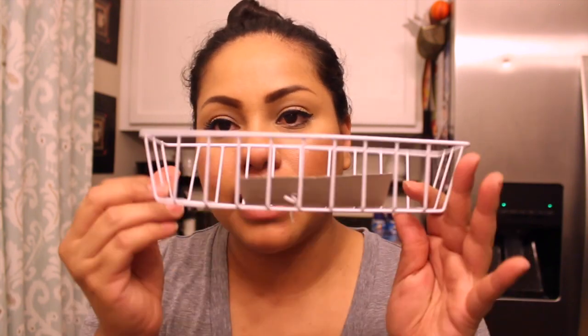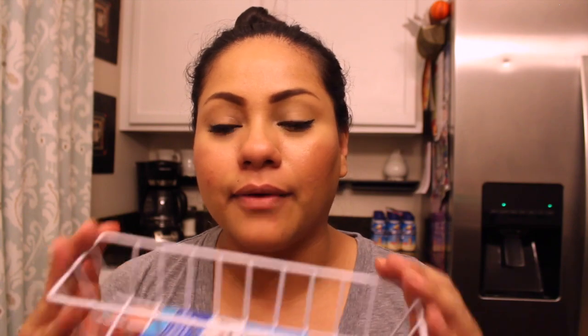The last thing from Dollar Tree was this drawer organizer — a little metal one. It's going to go underneath my sink with some command hooks to hold it up, and I'll put scrubs or sink supplies in it. I'll hopefully show you guys how I use all these items.